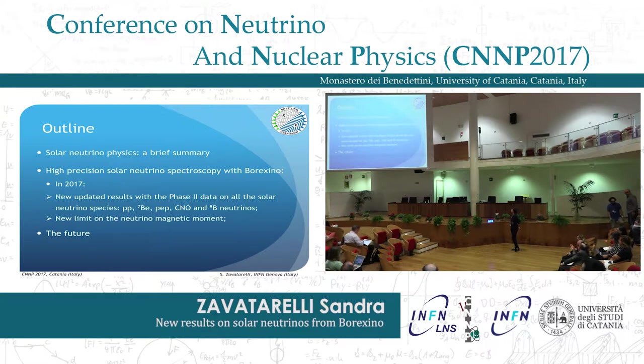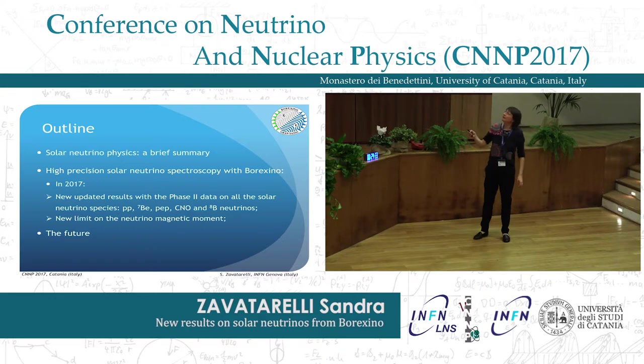In 2017 we presented the new updated results with the new phase 2 data on all the solar neutrino species: PP, beryllium-7, pep, CNO and boron-8 neutrinos. We also released a new limit on the neutrino magnetic moment. At the end I will present the future perspectives.